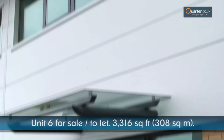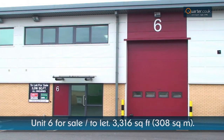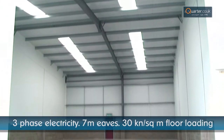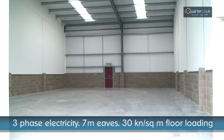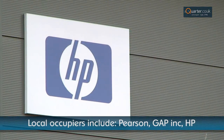Warehouse Unit 6 is I Quarter's last remaining unit to let or for sale, and covers 3,316 square feet. The unit has 7 metre eaves, a three-phase electricity supply, and floor loading at 30 kN per square metre. Nearby occupiers include Pearson, Gap Incorporated, and HP.